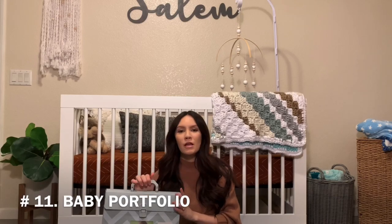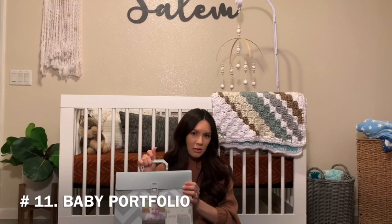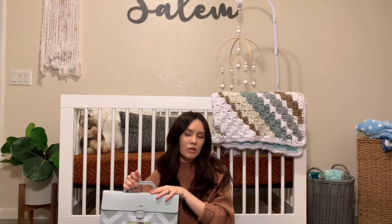The last thing I think is a must-have that can easily be forgotten is a portfolio of some kind. If you don't want an actual baby portfolio, you can just get a filing folder from the store and make your own. It keeps all the baby's paperwork together and helps you stay organized. I know if I didn't have it, his paperwork would just be thrown everywhere, which would not be handy when you actually need to find something.